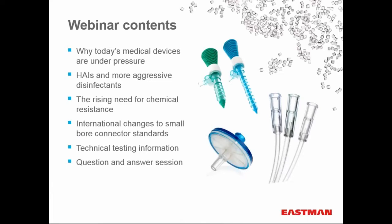The webinar content today will focus on the pressures exerted on medical devices, focusing most on healthcare-acquired infections and the resulting use of aggressive disinfectants. Then we'll look at the rising need for chemical resistance in both clear and opaque devices, sources of chemical attack driving this need, changes in international standards that may require new product development in fluid management, and testing protocols designed to predict polymer performance in challenging chemical attack conditions. Finally, you'll have time for your questions.